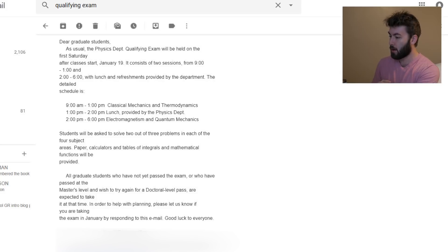The student will be asked to solve two out of three problems in each of the four subject areas. All grad students who have not passed the exam, or have passed at the master's level and wish to try again for a doctorate-level pass, are expected to take it at that time. I didn't know that there were tiers you could test into or out of — meaning you test into a master's level or into your PhD. That's kind of surprising to me. I wouldn't suspect that a master's student would, in their first year, think any different from a PhD student.